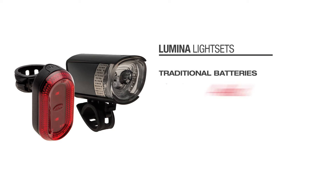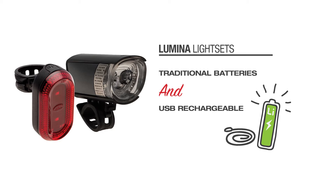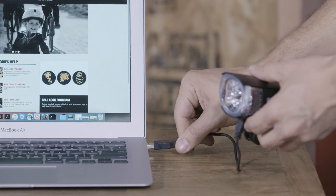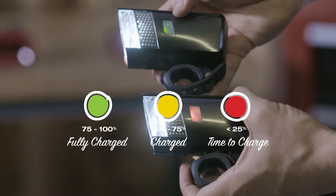Bell offers both traditional battery and USB rechargeable models that include a lithium ion battery and USB cable. Our USB lights even have a fuel gauge that changes from green to orange to red as the power runs down. How helpful is that?